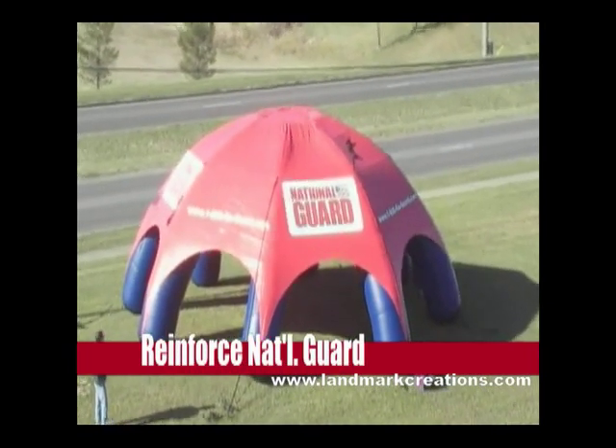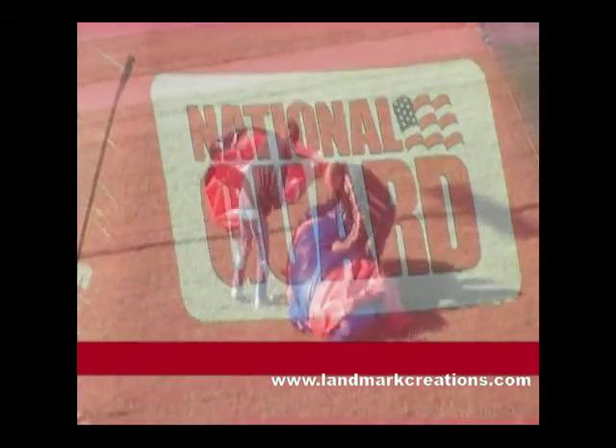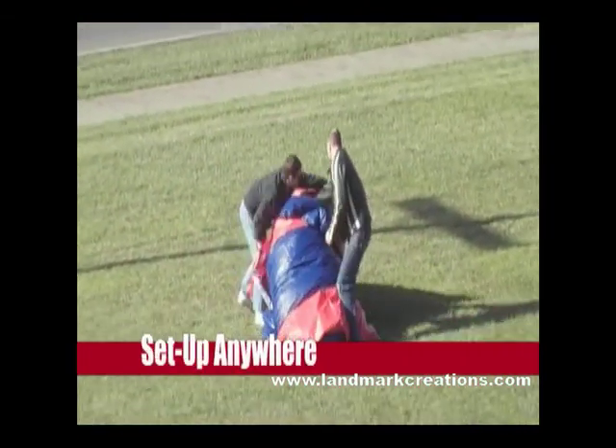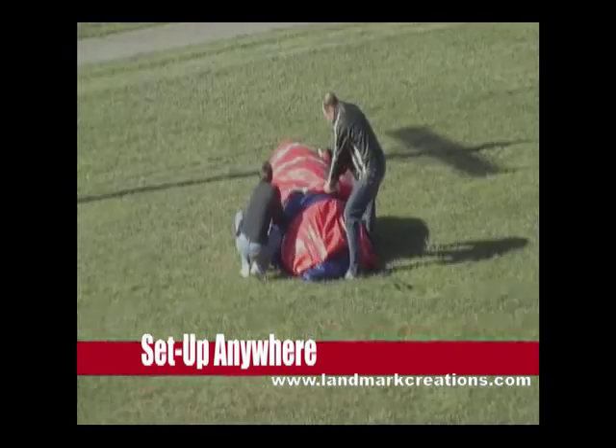Use all three games separately or at once in order to cover multiple events simultaneously. Their space-saving designs mean you can set up easily almost anywhere. Plus, these inflatable games are perfectly suited for use indoors and out.